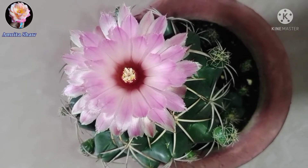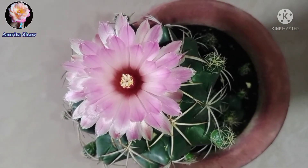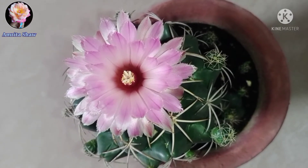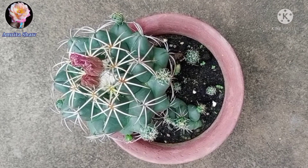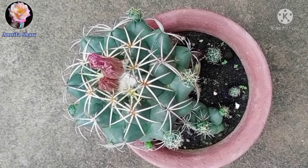On the second day evening, when the cacti flower had closed — as you can see over here — looking at the closed flower I could make out that it will not bloom the next day, because it had shriveled up a little bit. And that's the little bud right next to it.